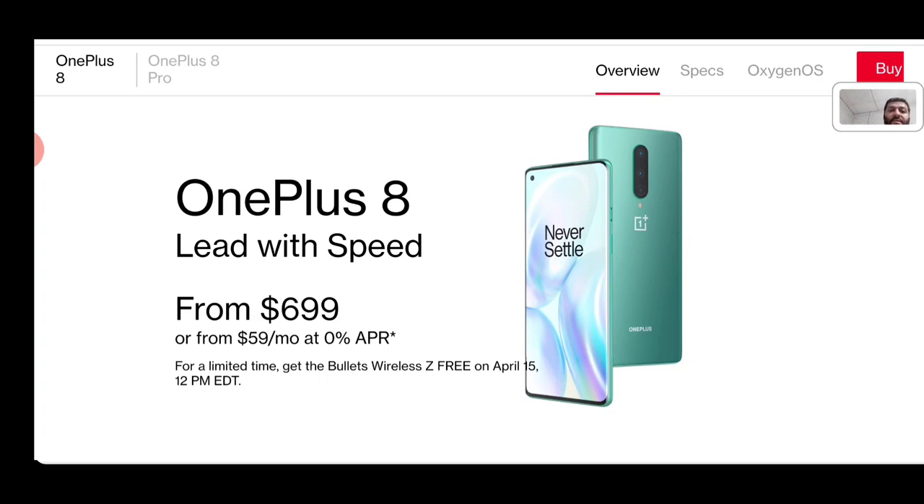To get things started, the OnePlus 8 is priced at $699 from OnePlus and also available on Amazon for the same cost. The nice thing about purchasing through OnePlus is zero APR financing at $59 per month, which looks like 12 months of financing. You can also pay outright or finance it yourself however you choose. They'll also throw in the Bullets Wireless headphones for free if you order by April 15th, so if you decide to pre-order, they're including those and the phone should ship in a week or two.